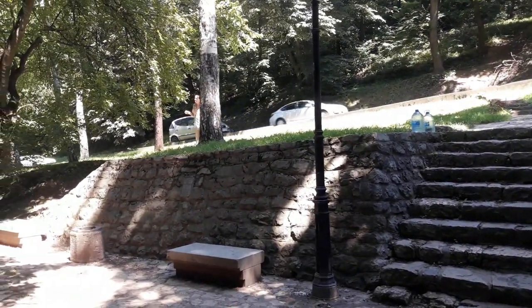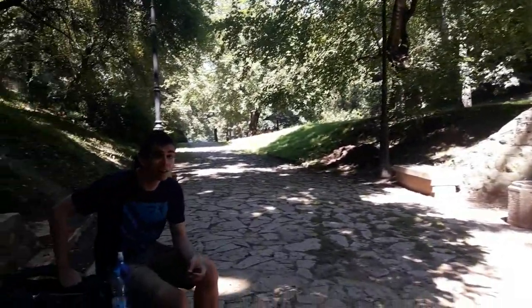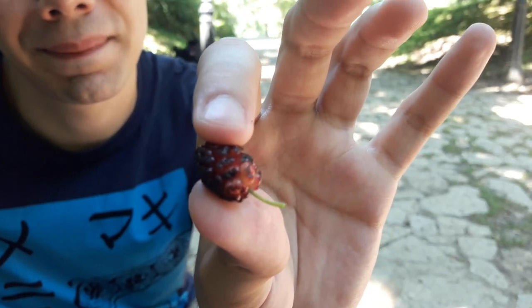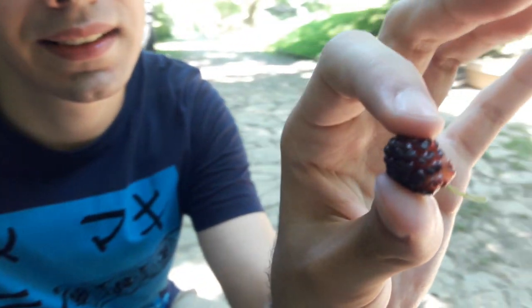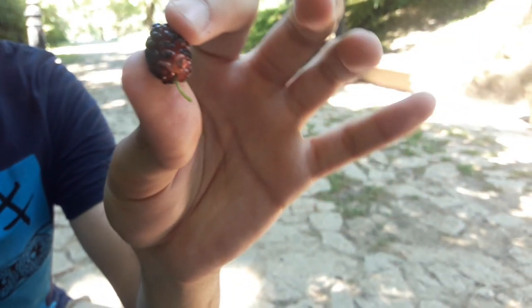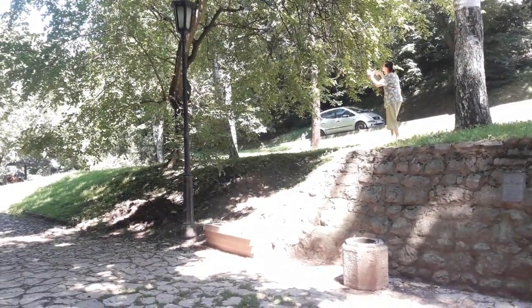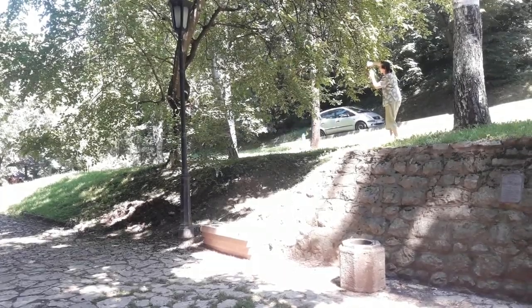Locals are just coming here, getting bottles of water and filling them up. There's an old woman over there eating berries off the tree, which Igor has one of. What is this called? It's called a dud or a dudinha. It's a bit like a raspberry, but it goes on a tree instead of a bush. This is real life in Belgrade, and for anyone that says Belgrade is full of old grey buildings with no green areas - hello!